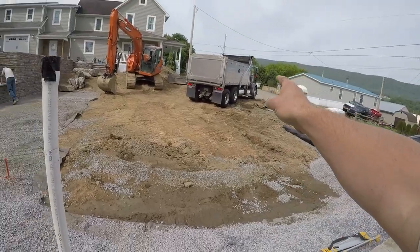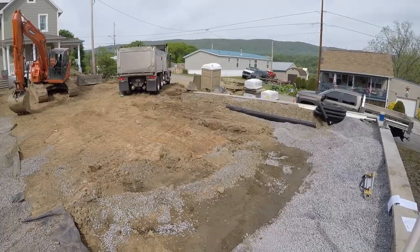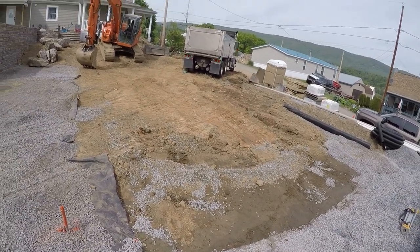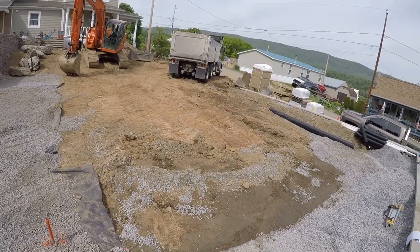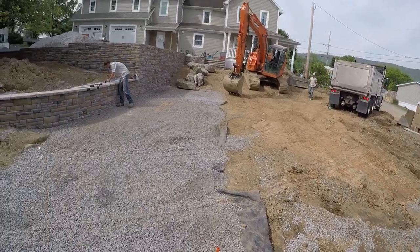We got the truck here, we got the big hoe here. We're going to dig this thing out, get our stone in there. The pool is showing up on Wednesday, so that's the plan. Hopefully Wednesday afternoon, Thursday, we'll have this thing full of water. So it's moving right along.